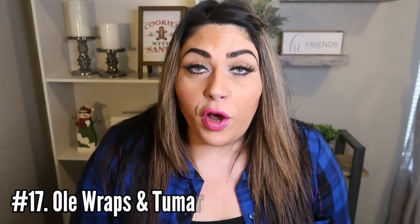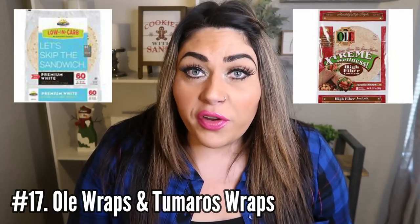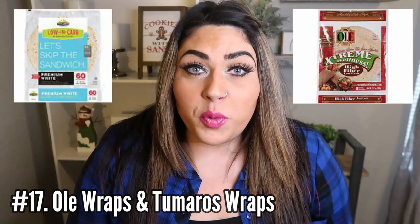Number 17 are wraps. Wraps are your friends. My favorite wraps are the Olay extreme wellness wrap and the tomorrow's wraps. Both of these wraps are one smart point apiece. These are game changers. Not only can you make wraps with these, I make quesadillas, breakfast items, breakfast burritos with these. You cannot beat one smart point for a wrap. Have them on taco night, make a breakfast burrito. You can find these wraps at pretty much every local grocery store — Walmart or Fred Meyer, which is a Kroger store. Highly recommend adding some to your cart.